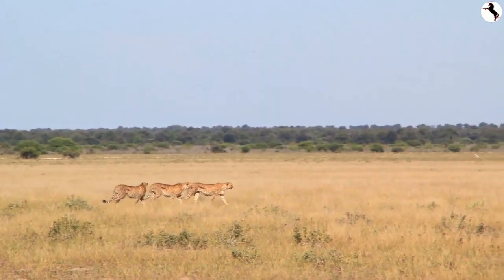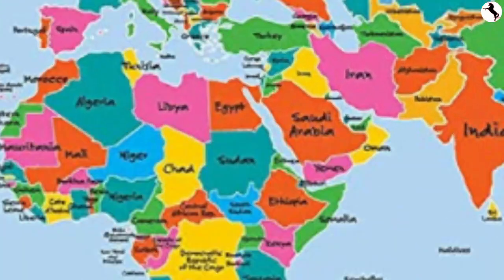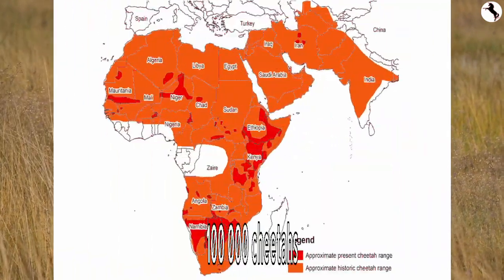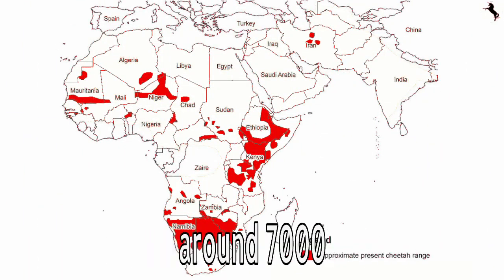Some cheetahs like to be in groups and some like to be alone. Cheetahs can be found in parts of Africa and the Middle East. 100 years ago there were over 100,000 cheetahs, but today there are only around 7,000 cheetahs left in the world.